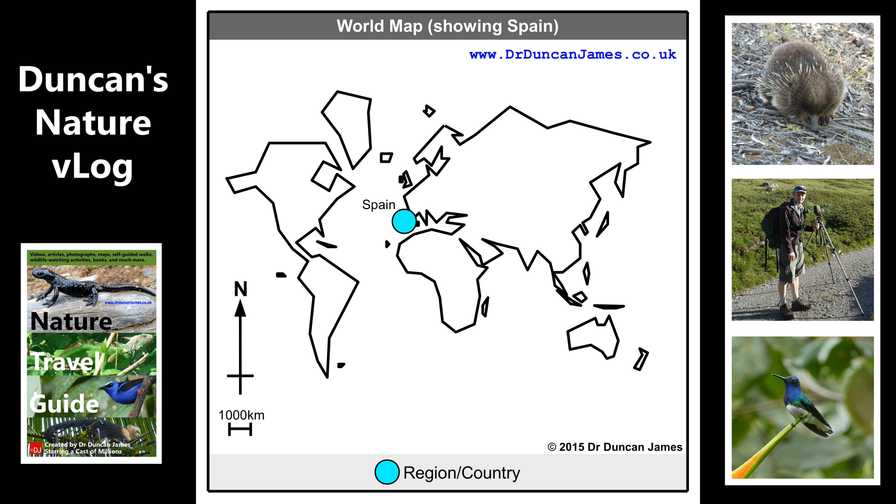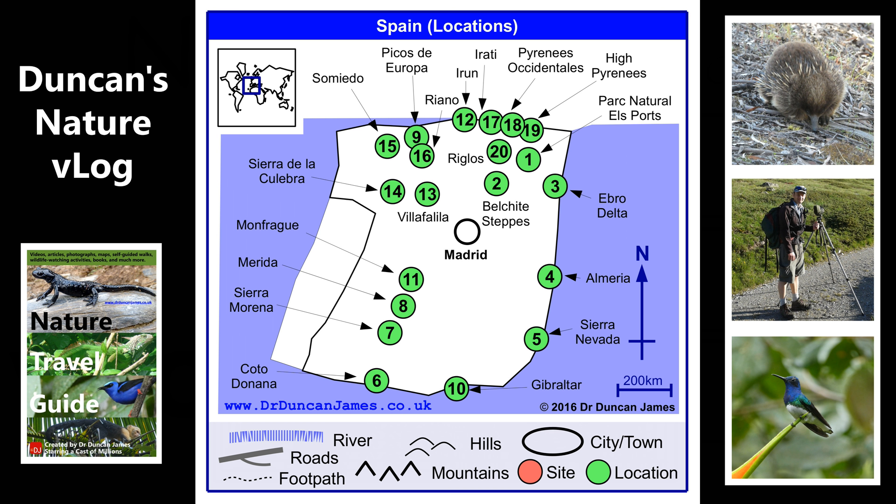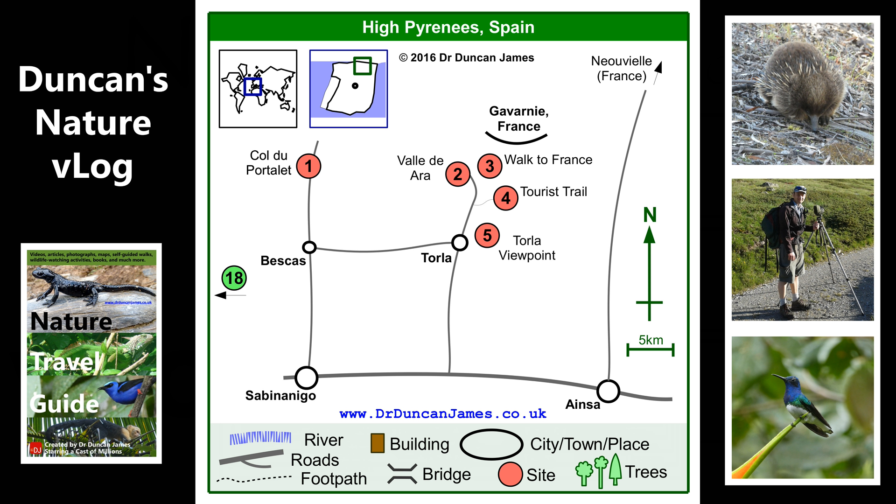This is about my trip to the Spanish side of the High Pyrenees in summer 2016. I visited mid to late summer, which is a good time to see things like butterflies, and there's lots of butterfly footage in this video.